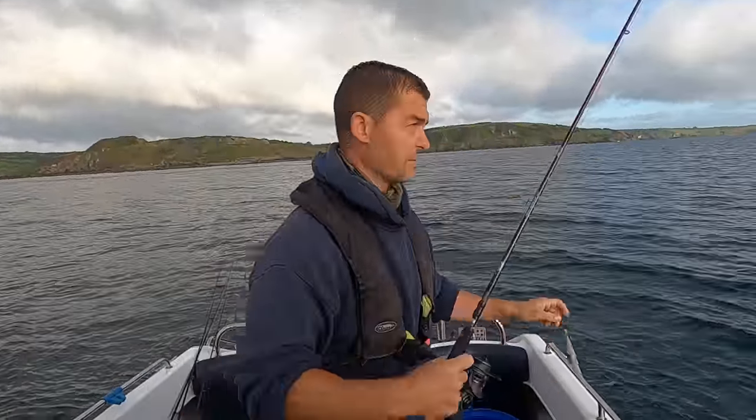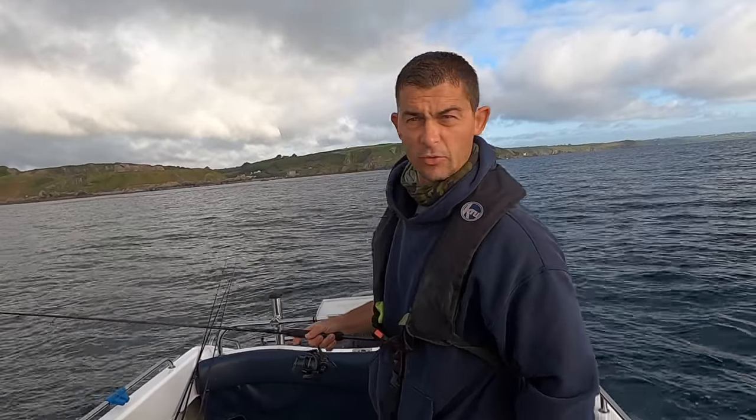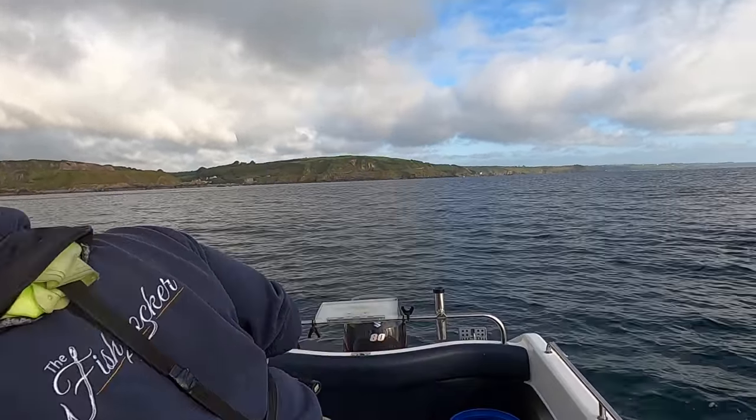Start off with a small one and see how it goes. If the drift's a little bit too strong we might have to go to a heavier lure — it looks like there's no current issues with it yet.